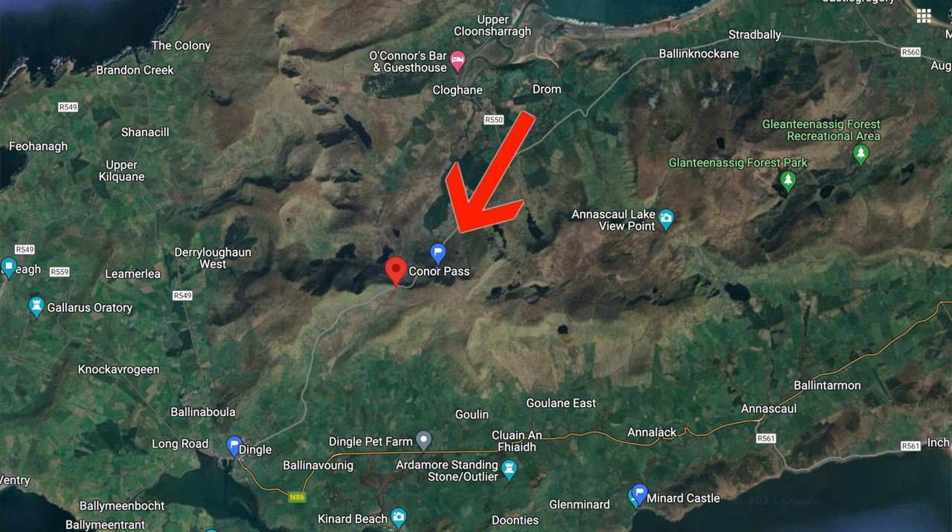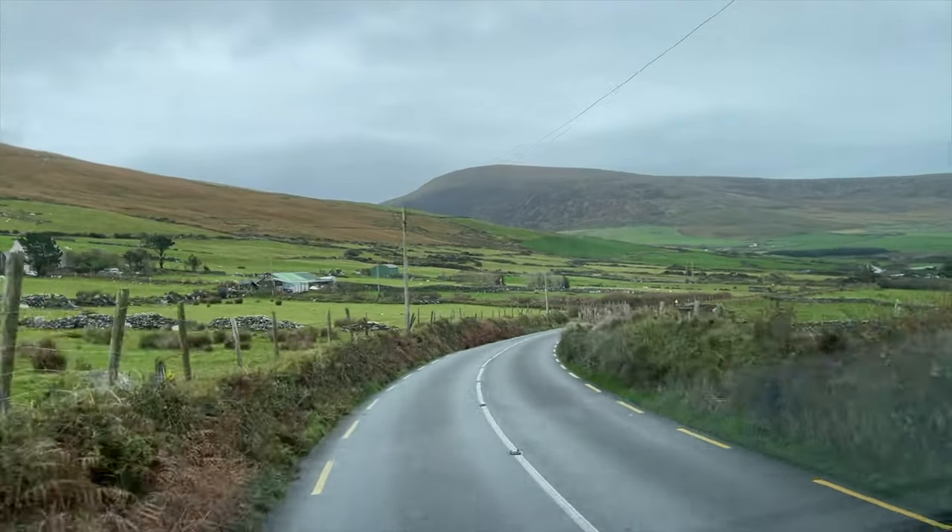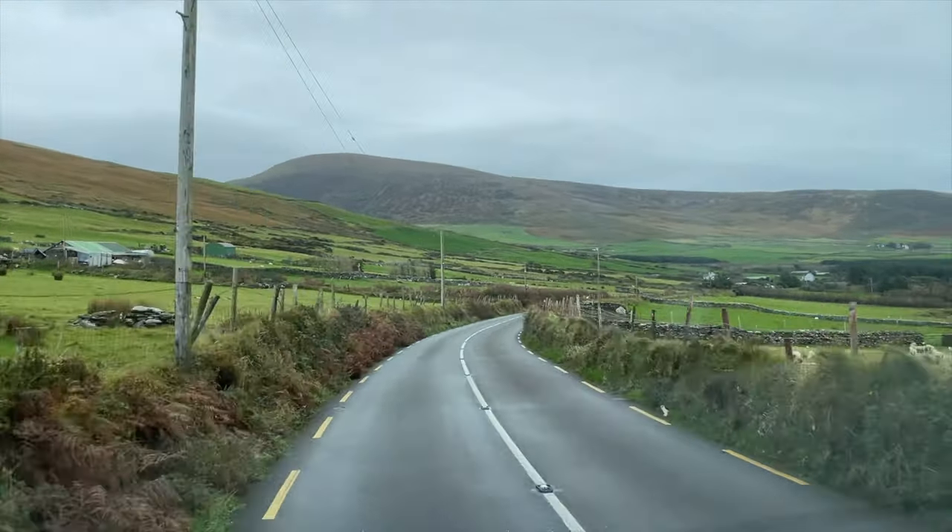We're too big to do Connor Pass — it officially says 1.8 metres wide and we're 2.08. And it's less than 2 tonnes for vehicles, but we're 3 tonnes. Whether that's a legal restriction or a guideline, we're not sure. So we decide to leave going up to Connor Pass and go as far as we can tomorrow.